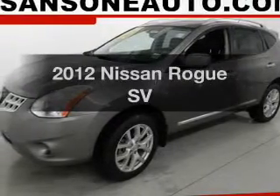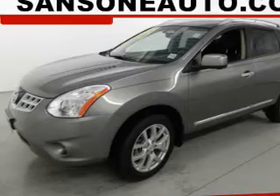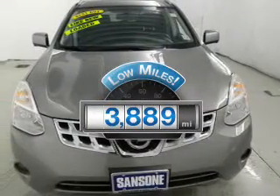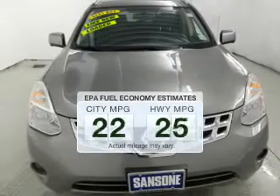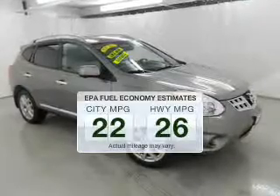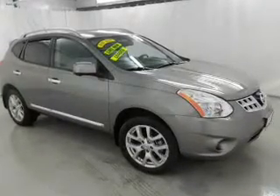Introducing the 2012 Nissan Rogue. If you're looking for an automobile with great attributes, look no further. Low mileage is an important factor in your purchase and this vehicle delivers a low odometer reading. Low emissions and the good fuel economy offered in this vehicle are important to you and the environment. The powertrain includes all-wheel drive with an efficient four-cylinder engine.